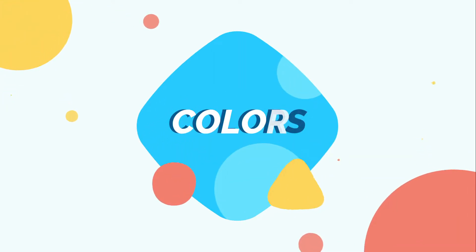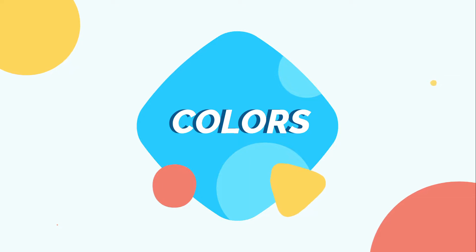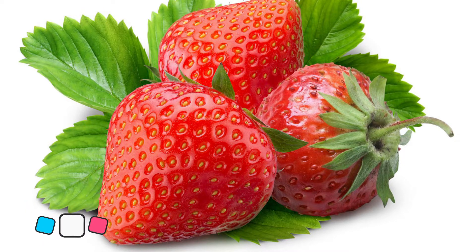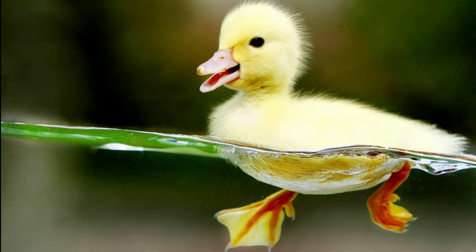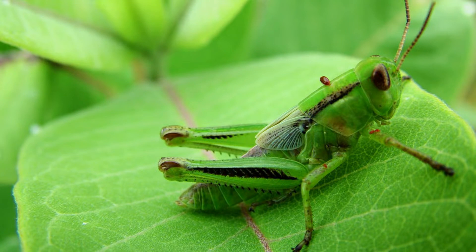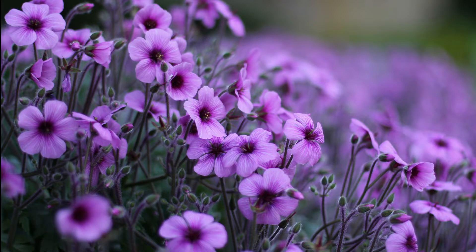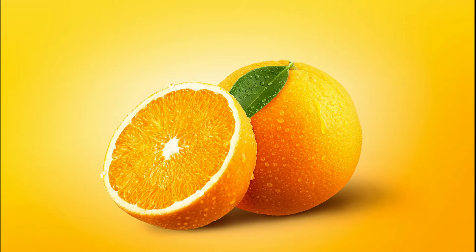Let us talk about the colors. We have a lot of different colors around us, and here are some of them: red, yellow, green, violet, orange, and blue.